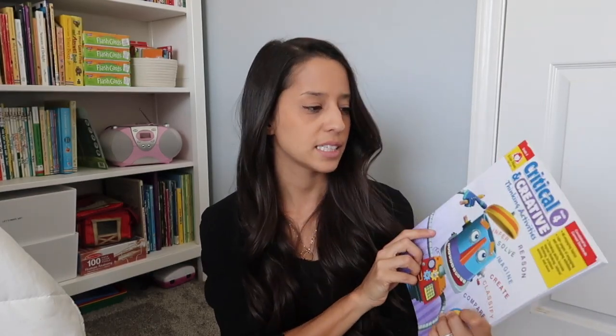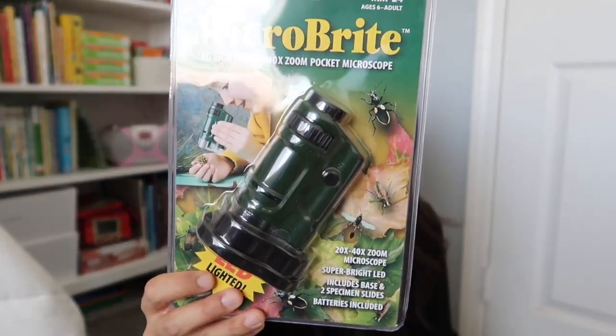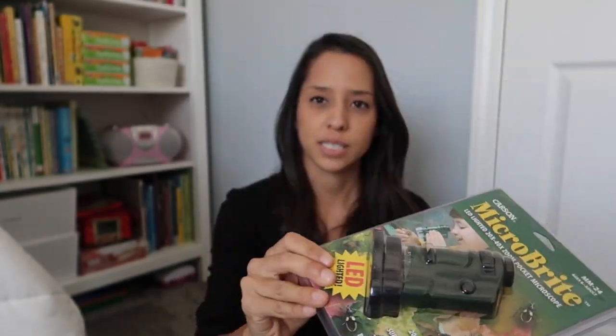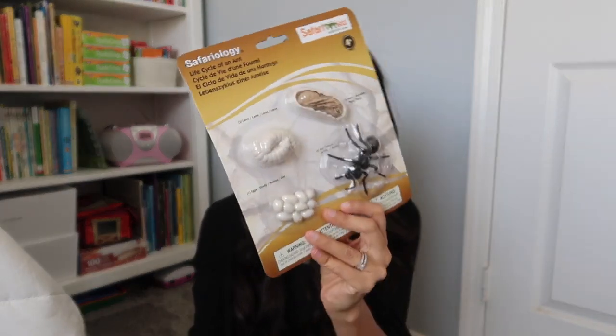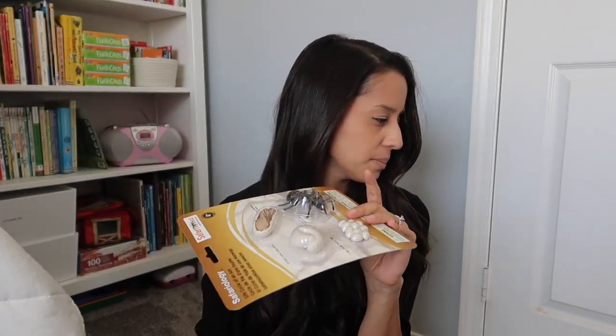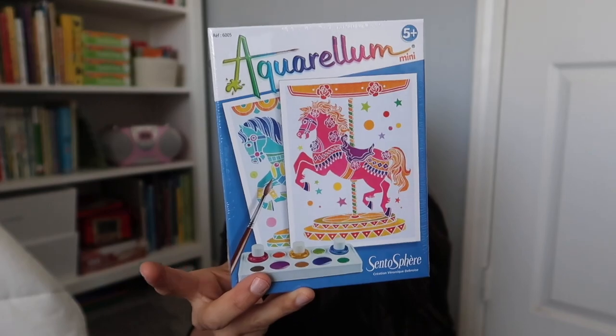A couple of curriculum pieces: Critical and Creative Thinking — fourth grade. We did this last year for third grade and love this book. And then Writing Poetry with Children — I want to start writing some poetry this year, so I picked that up. I also picked up a micro bright pocket microscope; we'll be doing some nature walks and this will be great to carry along. And I got another life cycle figure — life cycles of the ant — so now we have a honeybee, ladybug, butterfly, and ant. We also got a couple more glue sticks, and I picked up another Aquarellum — just a mini kit of two carousel horses.